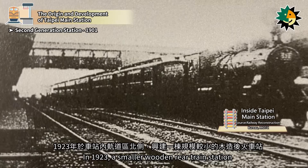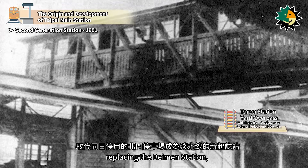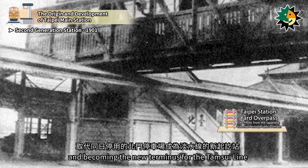In 1923, a smaller wooden rear train station was constructed on the north side of the track area within the station, replacing the Baiman Station, which was decommissioned on the same day, and becoming the new terminus for the Tamsui Line.